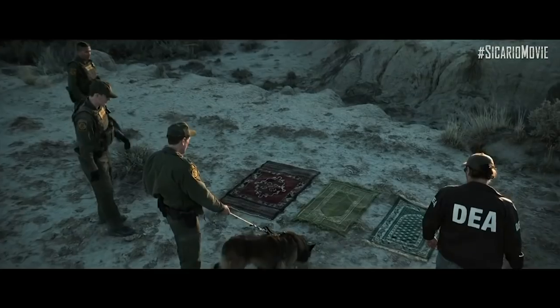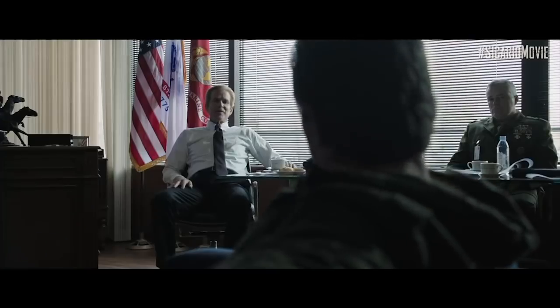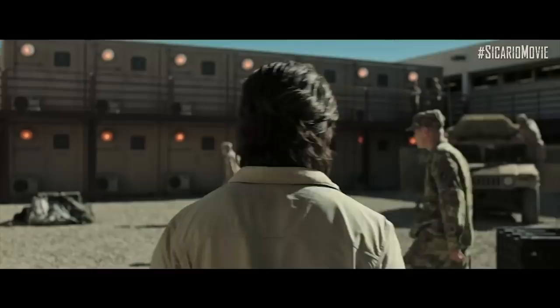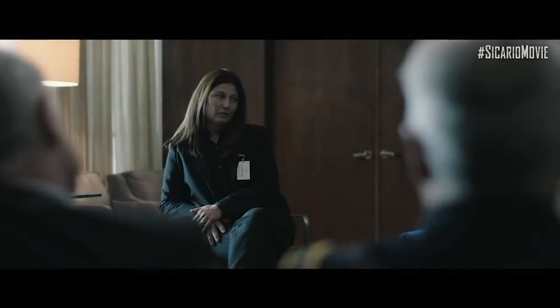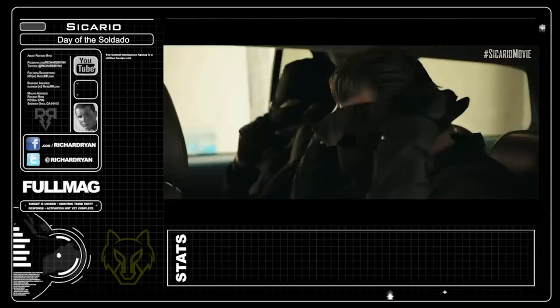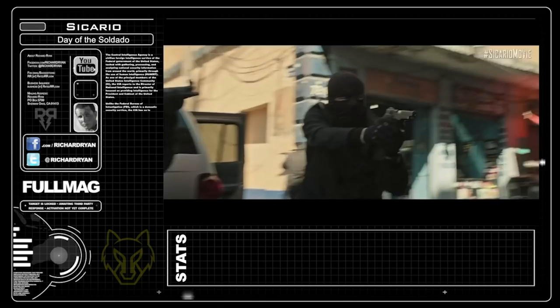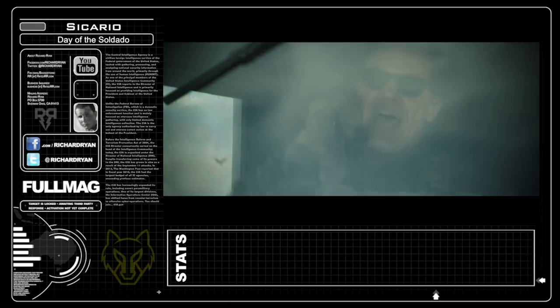The president's adding drug cartels to the list of terrorist organizations — you can understand how that will expand our ability to combat them. You want to see this thing through? I'm going to have to get dirty. Dirty is exactly why you're here. You're going to help us start a war. With who? Everyone. This movie is action-packed, and there's arguably a ton of scenes I'd love to pull from, but there's one that really stands out for me.